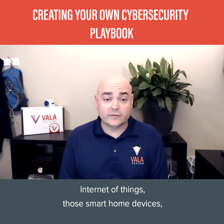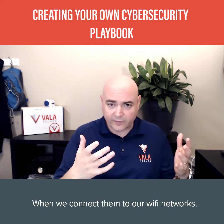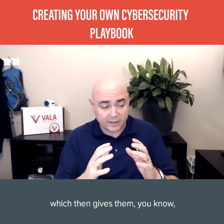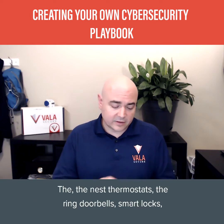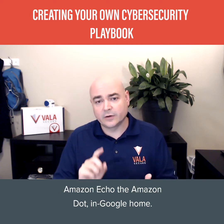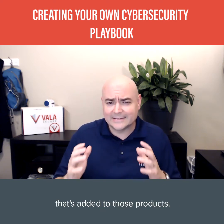Internet of Things — those smart home devices — they all have an IP address. When we connect them to our Wi-Fi networks, they all have a spot on our home network, which gives them more exposure. They all have access to the internet: the Nest thermostats, the Ring doorbells, the smart locks, the Amazon Echo, the Amazon Dot, the Google Home. Security is normally the last thing added to those products; their objective is to get the products to market.